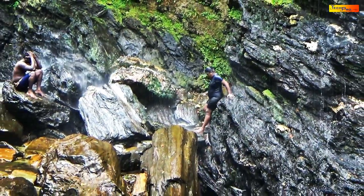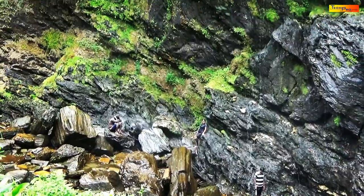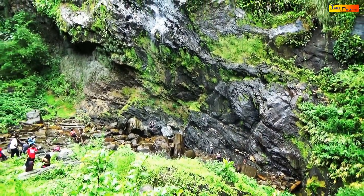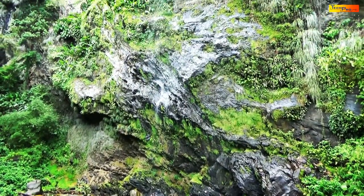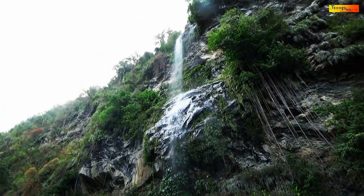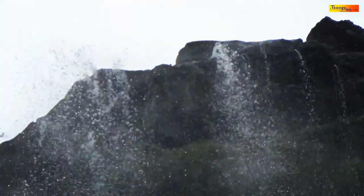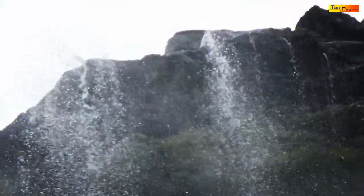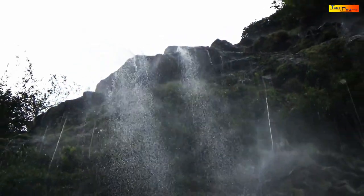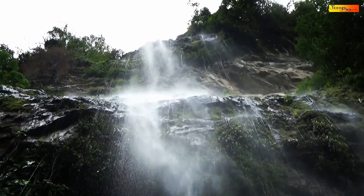The pitter-patter of the waters gives a relaxing, soothing effect. The water falls 300 feet or 91 meters to the bottom.